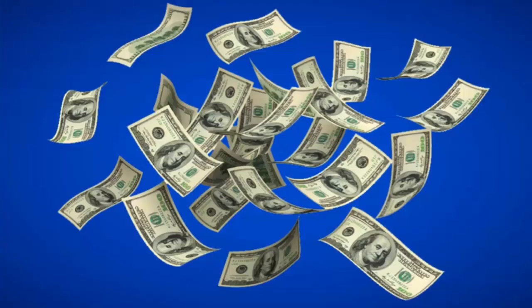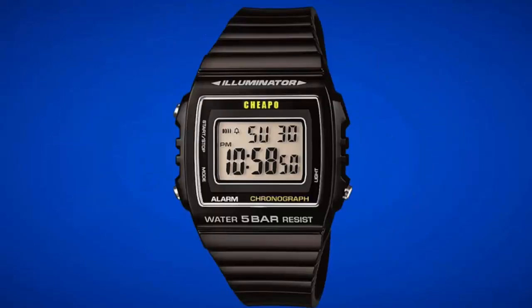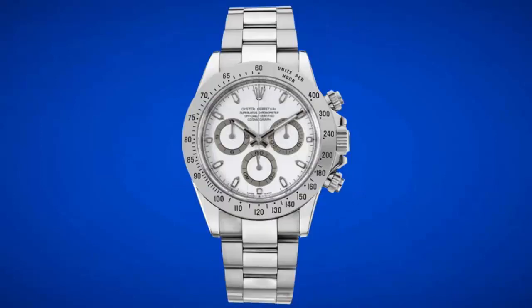Prices vary greatly but don't always indicate that one brand is better than the other. You can buy a great value-packed budget watch, or you can go all out on a high-end Swiss timepiece and enjoy its fine craftsmanship inside and out for years to come.